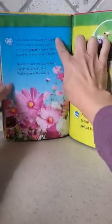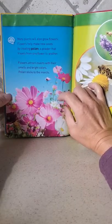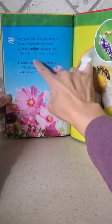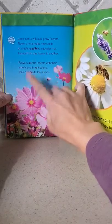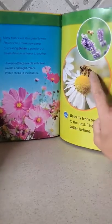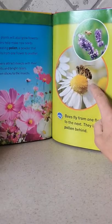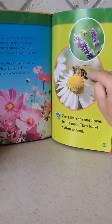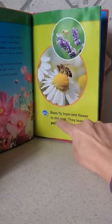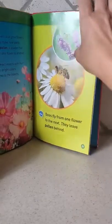Many plants will also grow flowers. Flowers help make new seeds by creating pollen. Pollen is a powder that travels from one flower to another. Flowers attract insects with their smells and bright colors. Pollen sticks to the insects, and that's how bees fly from one flower to the next, leaving pollen inside. That's called pollination.